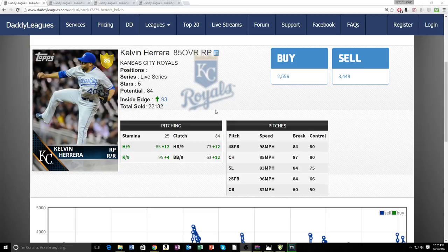Kelvin Herrera comes with five pitches, which is a huge advantage for a reliever — most good relievers only have three or four pitches. He has a four-seam, two-seam, changeup, slider, and curveball. In my opinion, all these pitches can be utilized at any time, any count, against lefties or righties, and they all have a purpose.